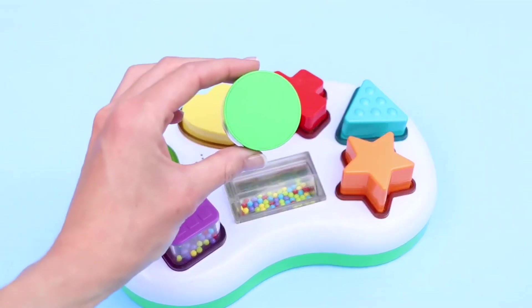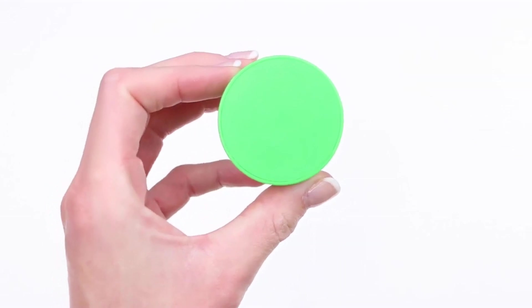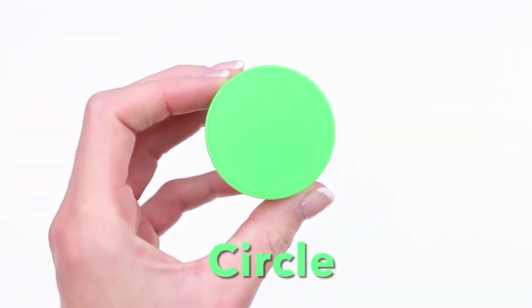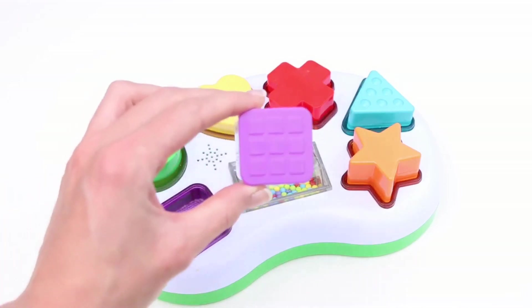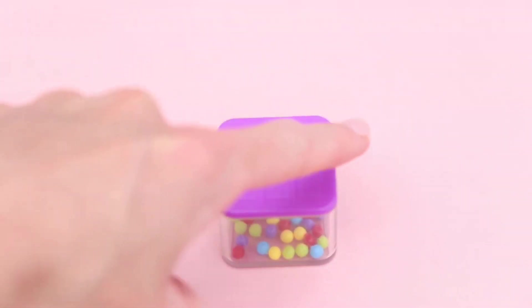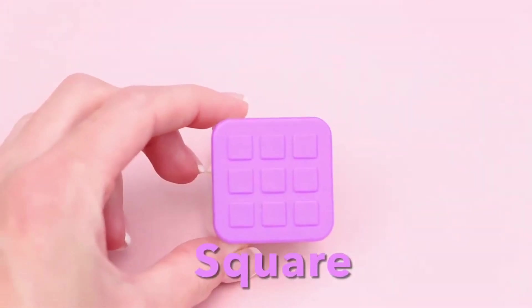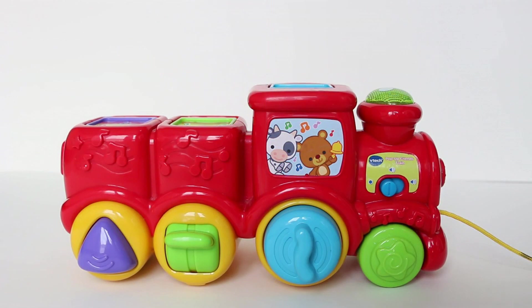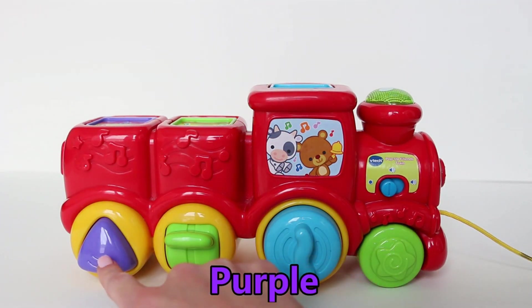What shape is this one? It's called a heart. What shape is this one? It's completely round — that's right, it's a circle! What shape is this one? It has one, two, three, four sides. This is called a square.